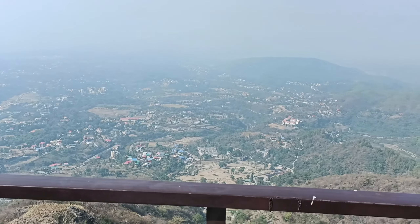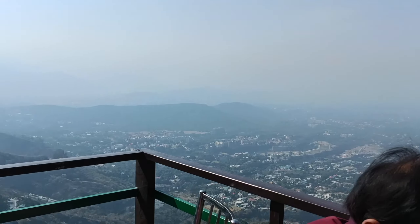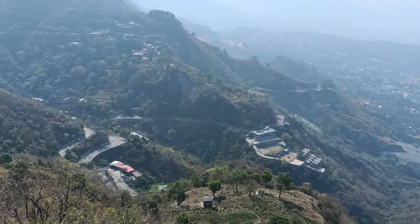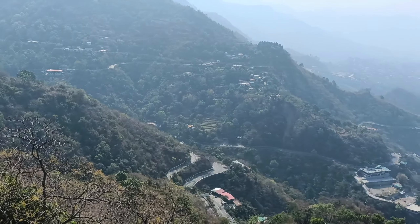Hi everyone, welcome to a new video where I am going to take you around this colonial town that is Landor. But before reaching this lovely place, first of all we had breakfast at this viewpoint place. We ordered here a paneer paratha, coffee and tea.